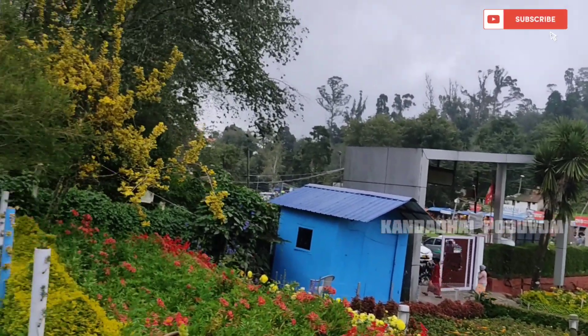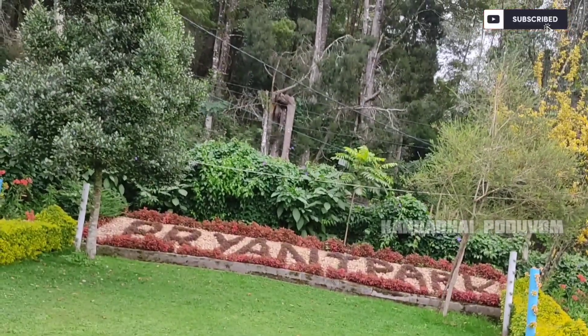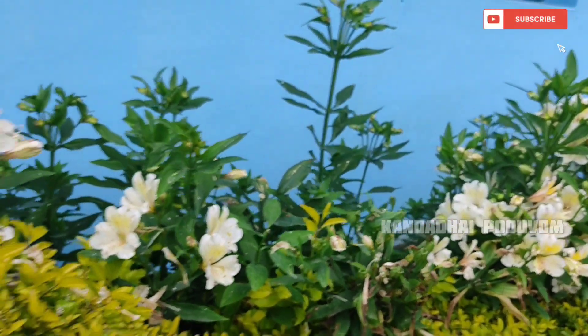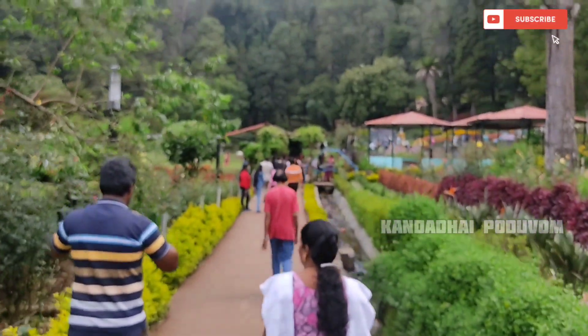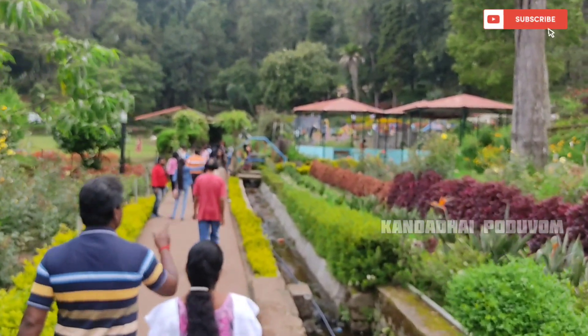That's why it's a very famous park. If you look at this place, you can write the name of the plant. We are going to walk through the park here in the evening and morning.